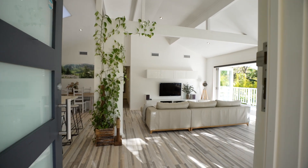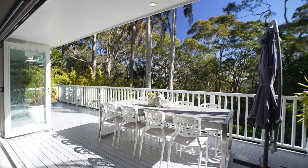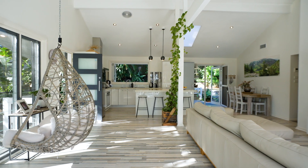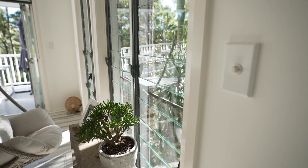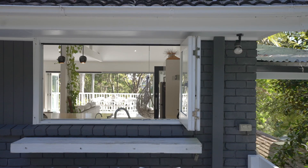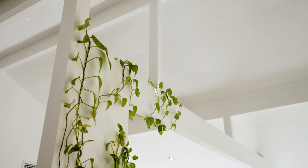Step inside and you'll be captivated by the contemporary interiors that effortlessly fuse indoor and outdoor living. The moment you enter, your gaze will be drawn to the magnificent high rake ceilings, creating an expansive and airy ambience. The stunning open plan kitchen features stone benchtops, gas cooking and a beautiful entertainer's servery. The living zone is wrapped in floor-to-ceiling glass, inviting the picturesque outdoors inside.